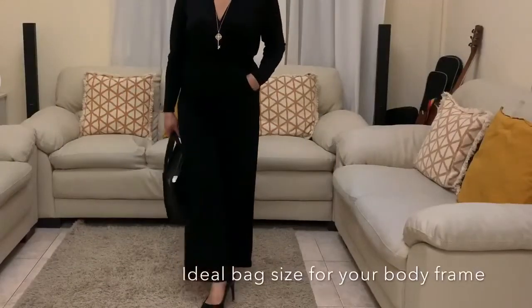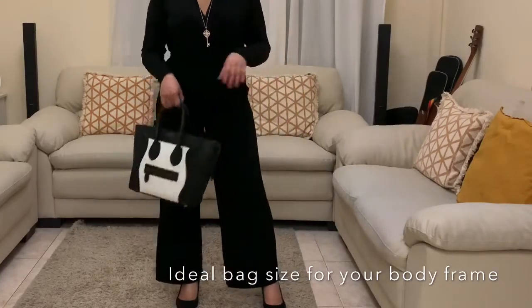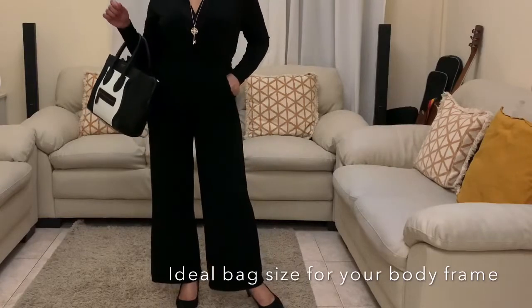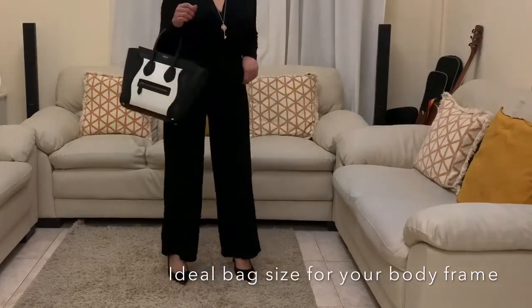Choose a bag that matches your frame. Ladies, don't wear a huge bag if you are petite — otherwise you will look overwhelmed by the larger bag size. Go for a smaller or regular size; wear an ideal size that matches your frame.